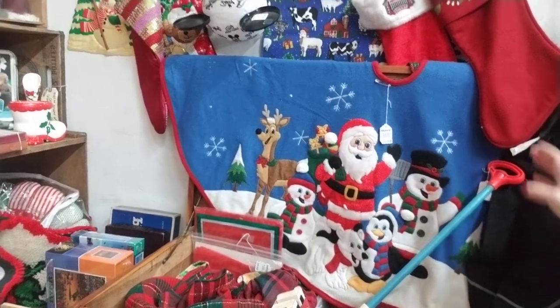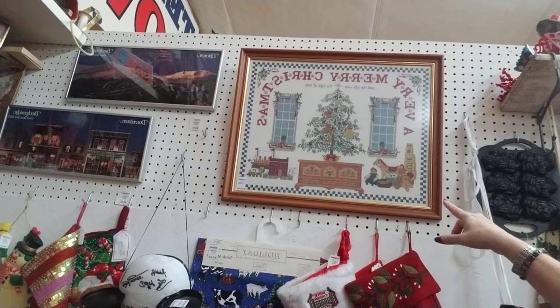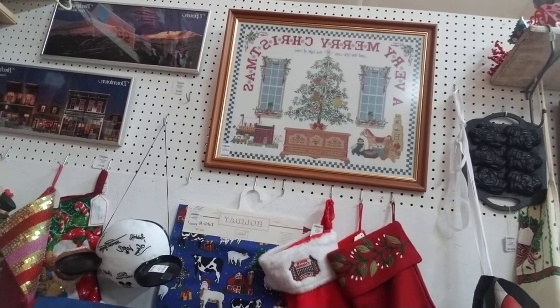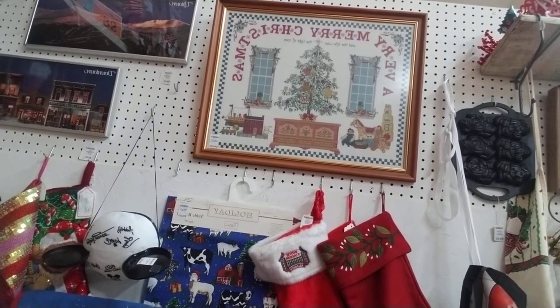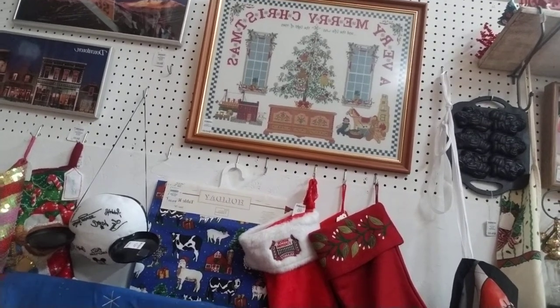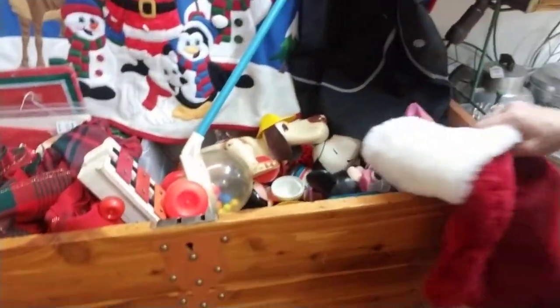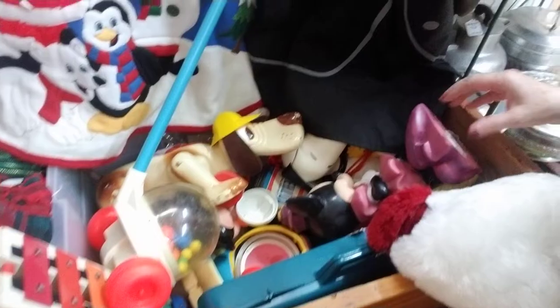Some stockings. This is beautiful — all the work that went into that cross stitch picture. It says 'A Very Merry Christmas and the life was the light of men' — very cute. Going back here to the cedar chest, she has it full of vintage toys.